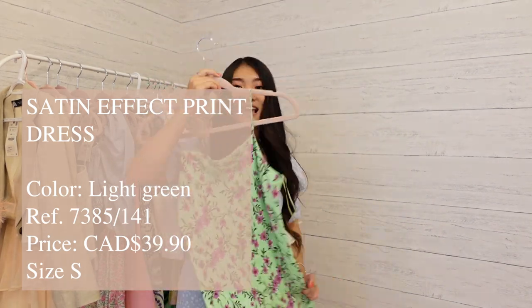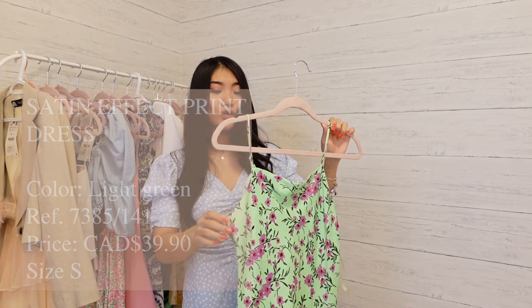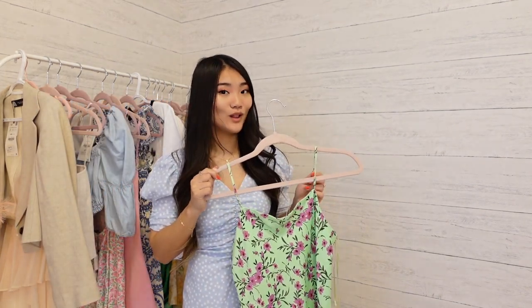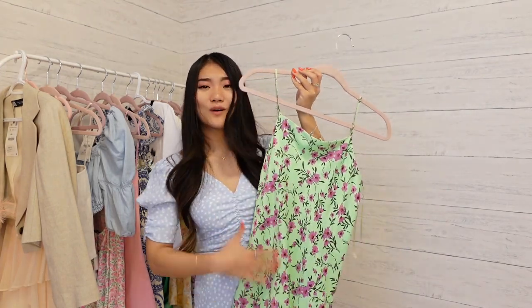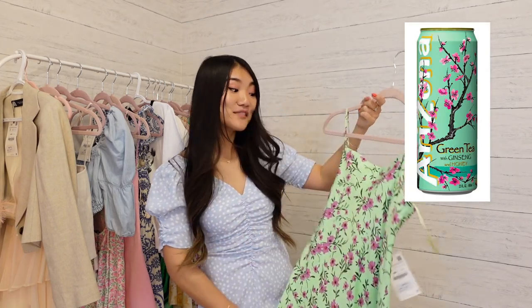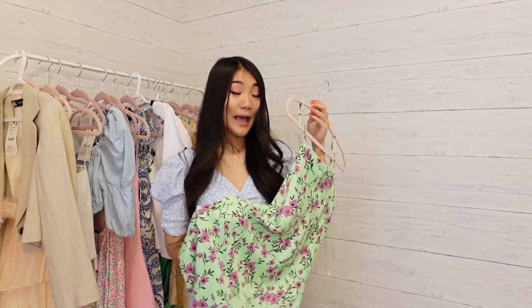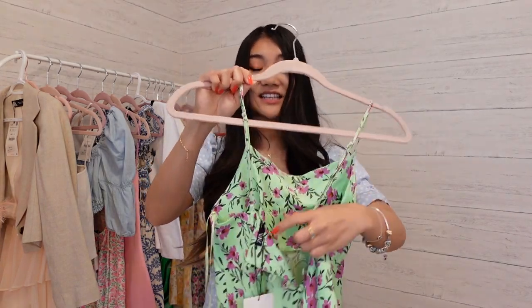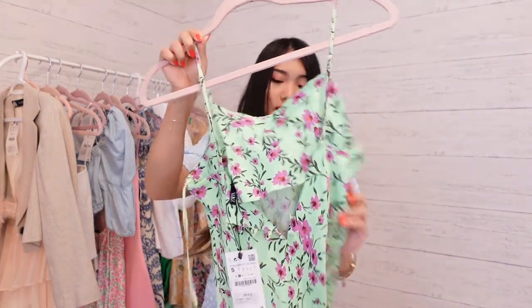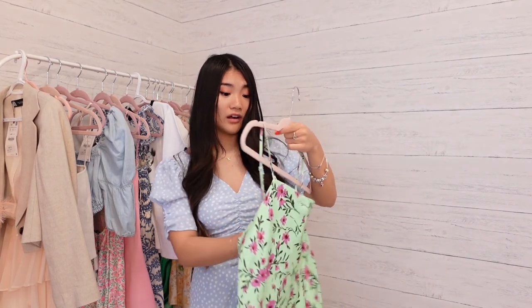This is a satin mini dress, priced at $39.90, and I got size small — no need to size down; I tried extra small and it was too small. It has adjustable straps which is great. The logo or design on it reminds me of a drink. I'm not entirely sure if I'm going to keep it since I already have so many floral dresses. At the back it has button closure rather than a zipper, and there's a double lining at the top chest area which is very functional.